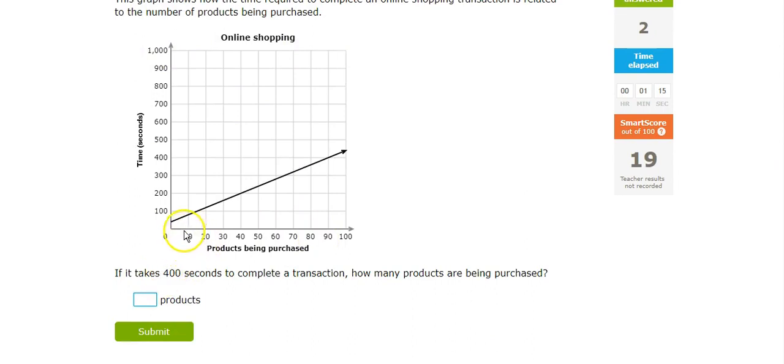If it takes 400 seconds, I bring it over here, and that looks like it's at 90 products.